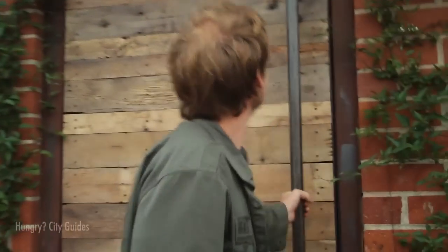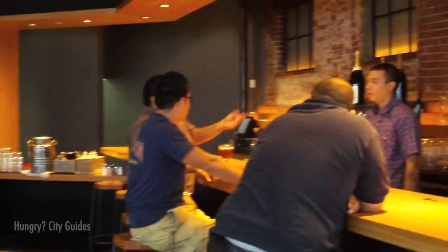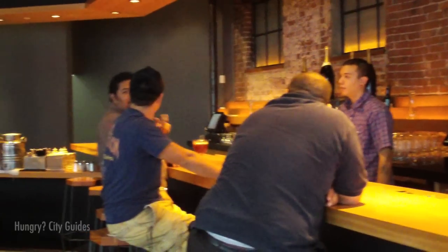I'm Cory, and I'm hungry. Wurstkuche has an industrial but homey interior with big community-style tables. There's a bar, if you prefer, with 24 imported beers on tap.